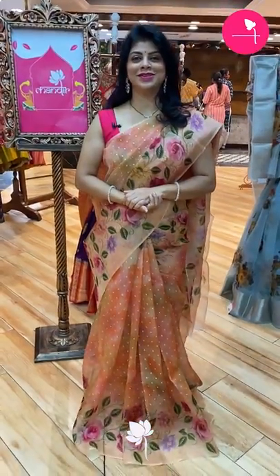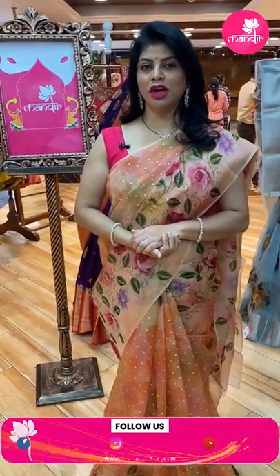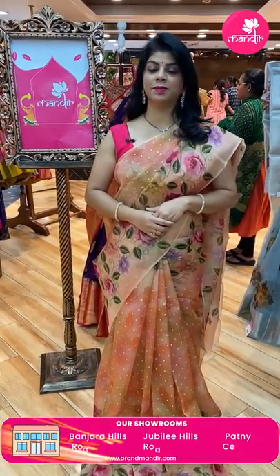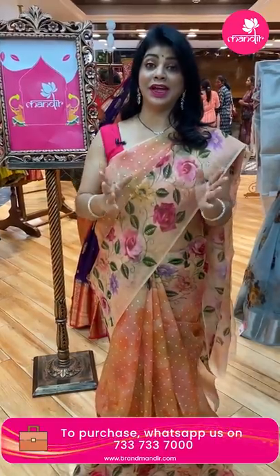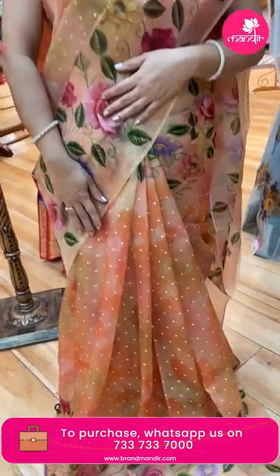Hello pretty and gorgeous ladies, how are you doing? Hope y'all are doing fine and healthy. I'm at Brand Mandir store to showcase beautiful fancy sarees — very comfortable, lightweight and pretty sarees. Follow us regularly on Instagram and Facebook at Brand Mandir. Subscribe our channel Brand Mandir on YouTube and press the bell icon so you never miss our new collections.